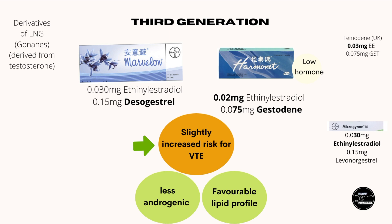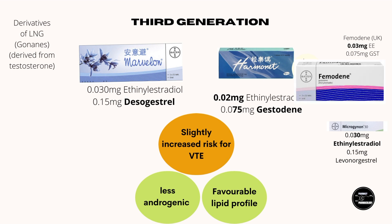In Hong Kong, gestodene is in the brand name Hormonet, which has a lower dose of ethinyl estradiol — 20 micrograms as opposed to 30 micrograms — so this would lower the venous thromboembolism risk, although lower ethinyl estradiol levels are associated with breakthrough bleeds. In the UK, gestodene is in the brand name Femodene, but this actually has the standard 30 micrograms of ethinyl estradiol.